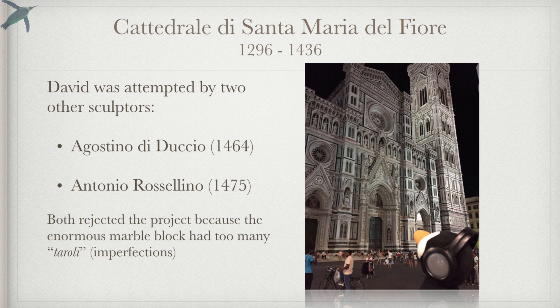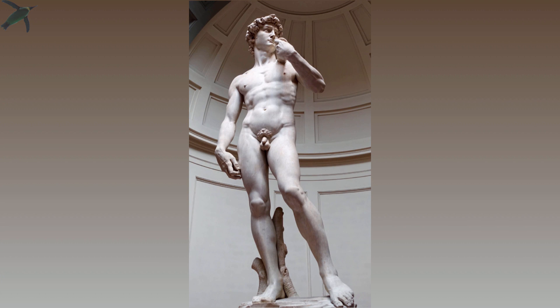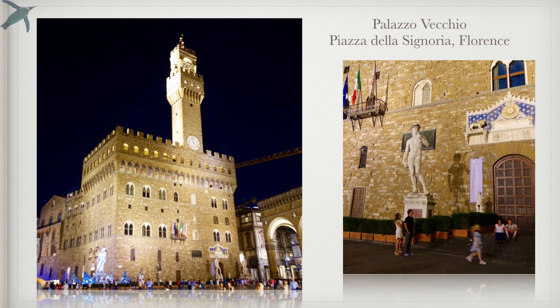This project was actually attempted by two other sculptors, but both rejected the project and the huge marble block — which was so enormous people called it 'the giant' — because it had too many tarole, or too many imperfections. So Michelangelo was the third sculptor to give it a go. He started in 1501 and completed it in 1504 — and he was 29 years old when it was completed. This David stunned everyone, and it was decided it was too magnificent to be placed hundreds of feet above the ground. So it was placed in the Piazza della Signoria, where it remained until 1873, when it was moved indoors to the Accademia, and a replica was placed outside.